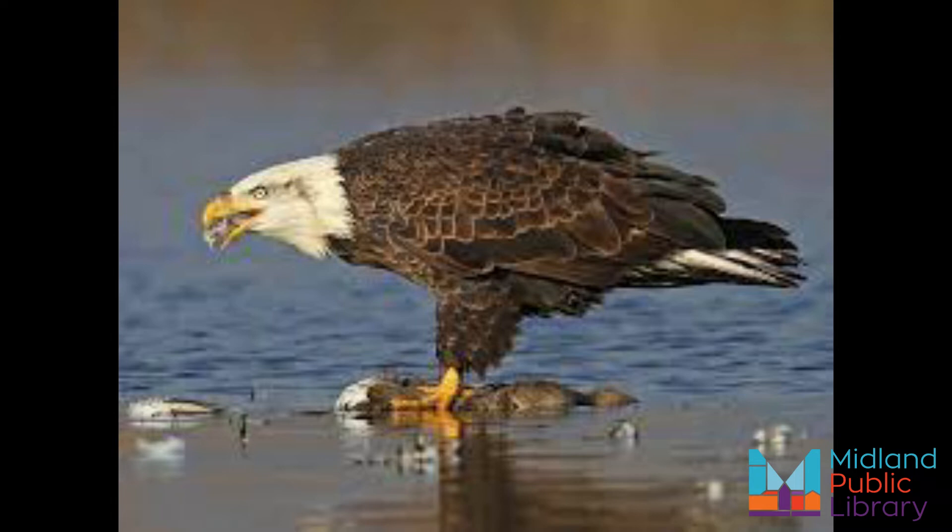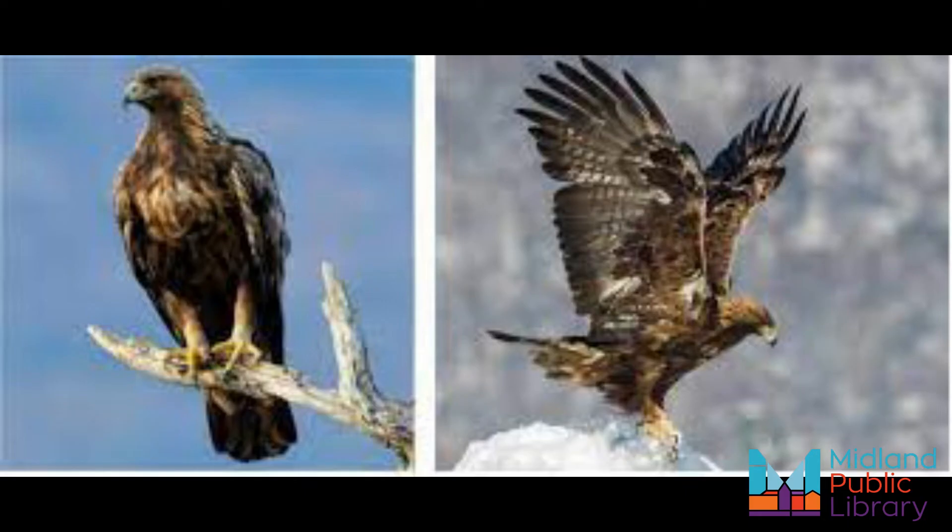Bald eagles are found across Ontario. After almost going extinct in the mid 20th century due to DDT poisoning, these raptors are a true success story. They are most commonly seen around bodies of water, and that's why we have them here. The reason the bald eagle is found around water is that they mostly eat fish. Look for them around marshes, lakes, coasts and rivers — best in forest near large bodies of water that provide good fishing and tall trees for nesting.